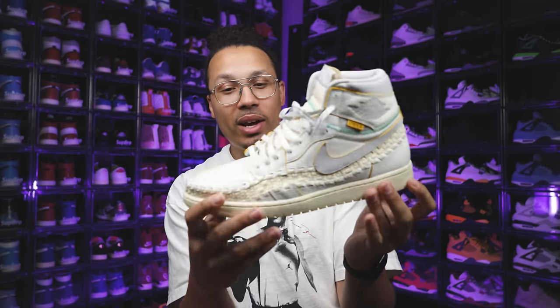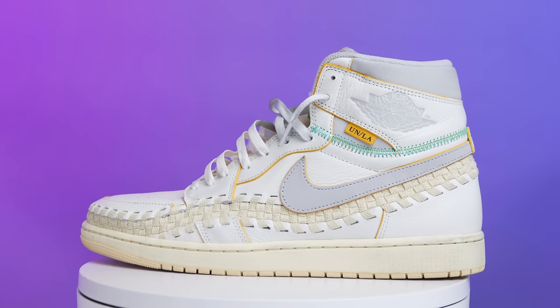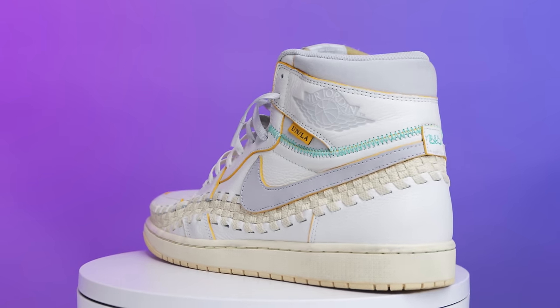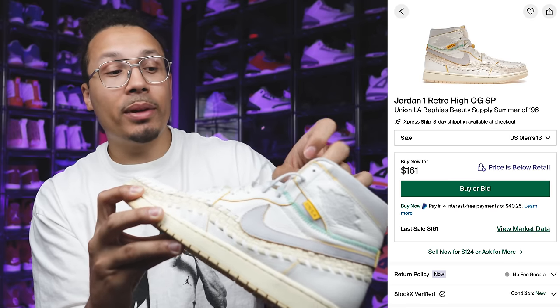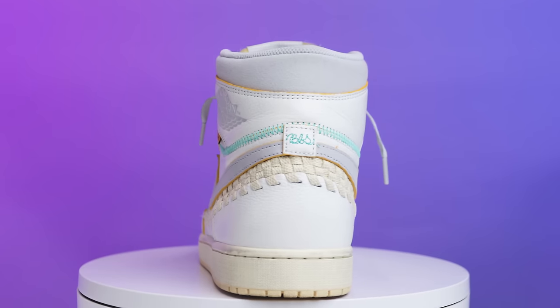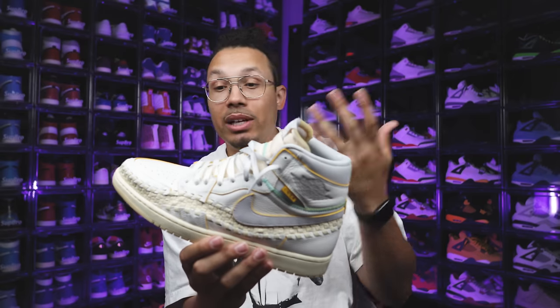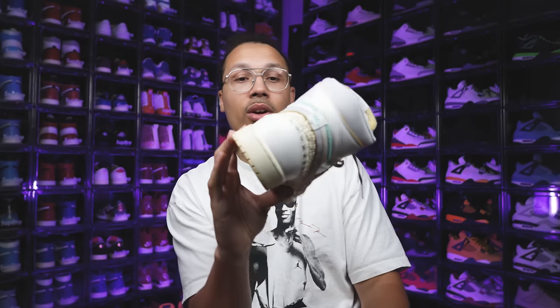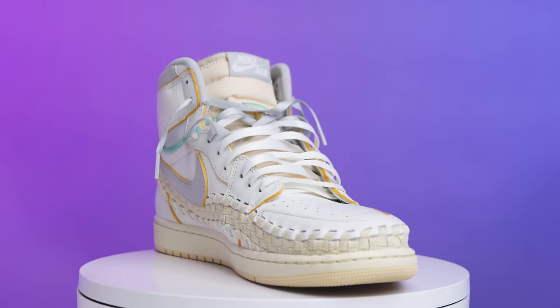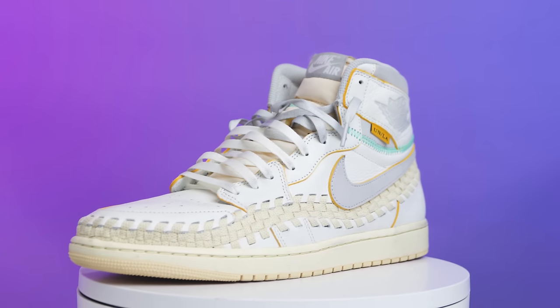Next is the Union Air Jordan 1 — no surprise why it's on the list. I love this shoe; they did a great job on the materials. It's not better than the other Unions and I'm excited for the new Union set coming next year, but I rock these and get a lot of compliments on the streets. There are a lot of cool elements that justify having these in your collection, especially at under retail — $150 to $160, or just over $100 for a used pair.